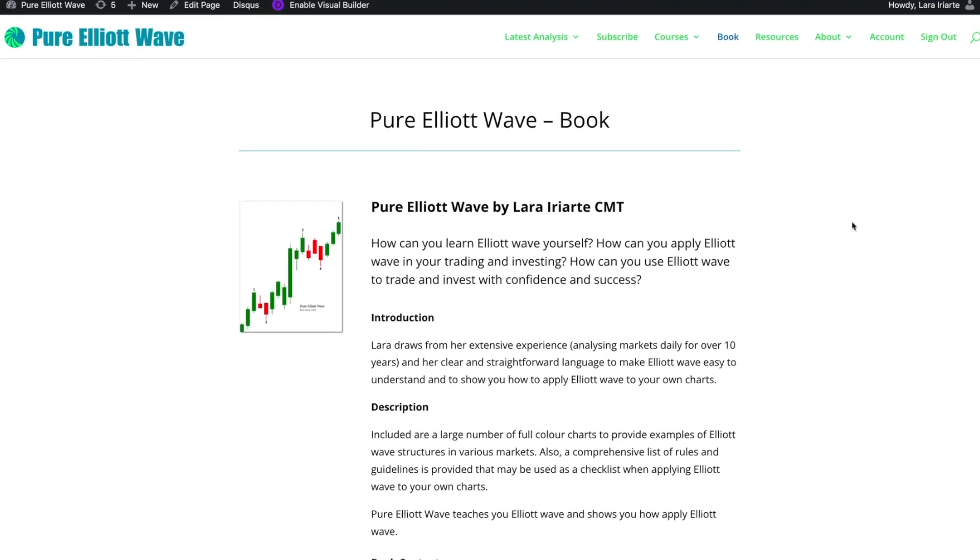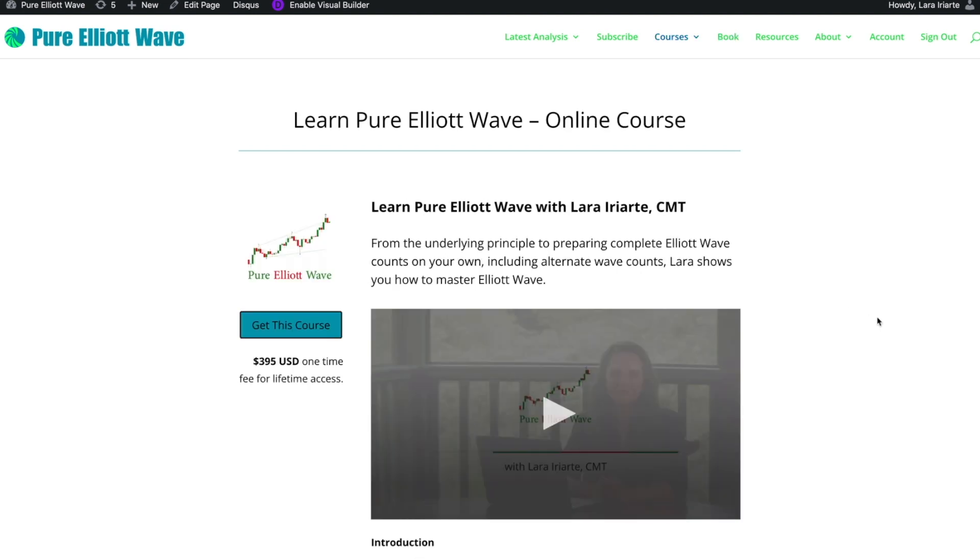There's more. You'll also go in a draw to win one free lifetime access to my online course, Learn Pure Elliott Wave, which is normally priced at $395.